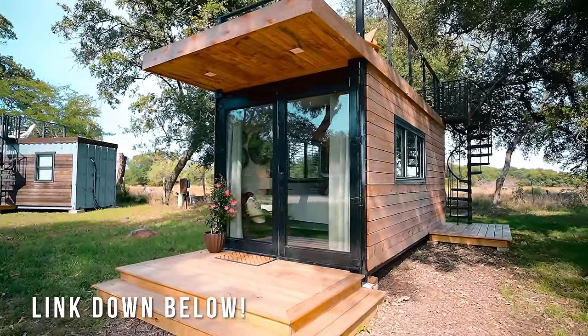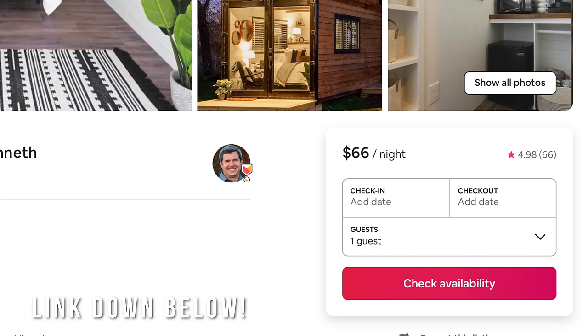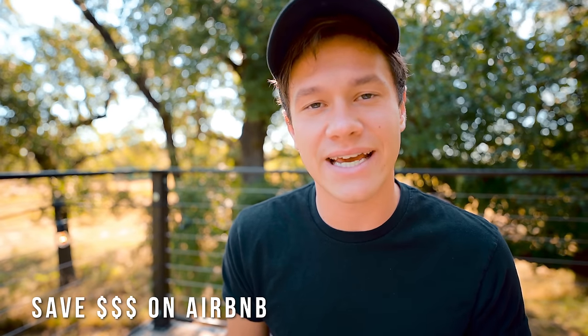If you're interested in this Airbnb, the link is down below. The price to rent this for a couple nights is actually really, really cheap — some of the cheapest prices I've shown on this channel, so I would highly suggest you come check it out. There's also a link down below to save $40 on your first Airbnb stay anywhere around the world.